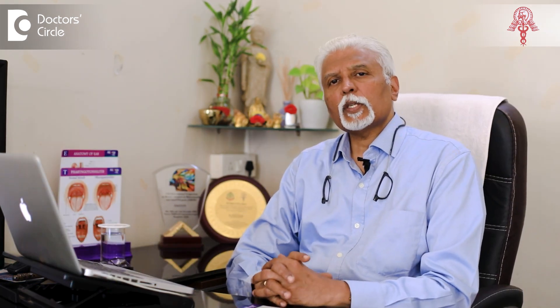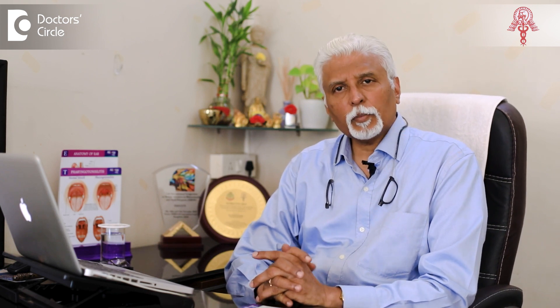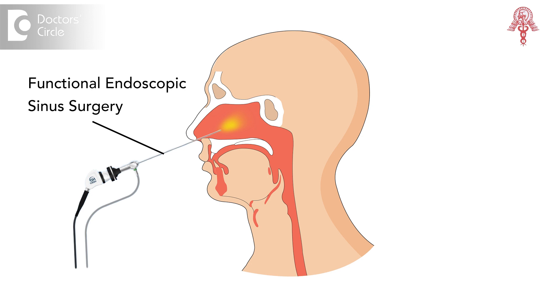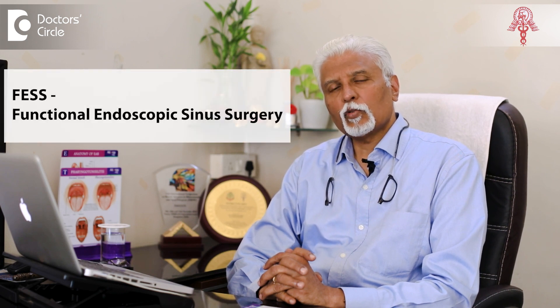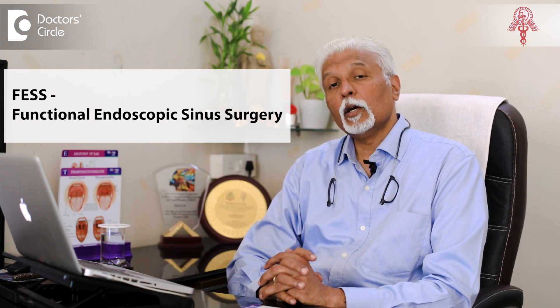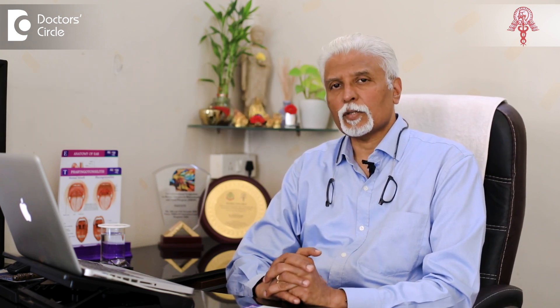Functional endoscopic sinus surgery is a very descriptive name for a surgery. What we do is surgery on the sinuses to restore the function, and we use it with the aid of an endoscope. So FESS, or functional endoscopic sinus surgery, is done to restore the normal functions of the sinuses.